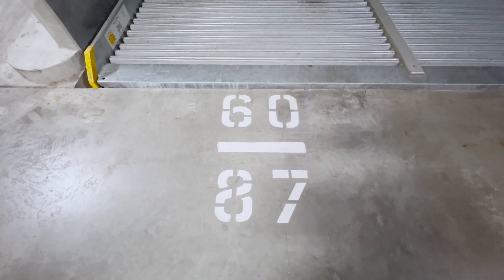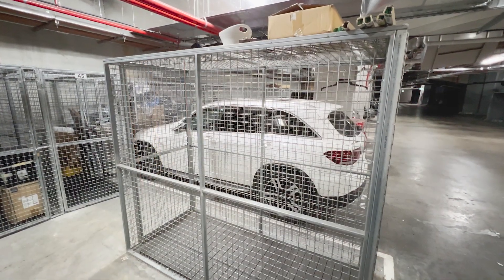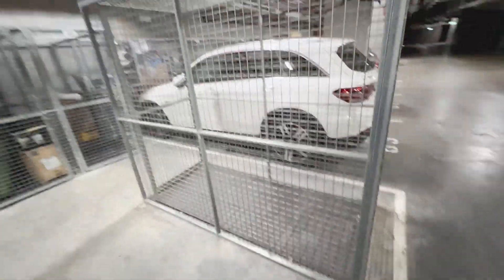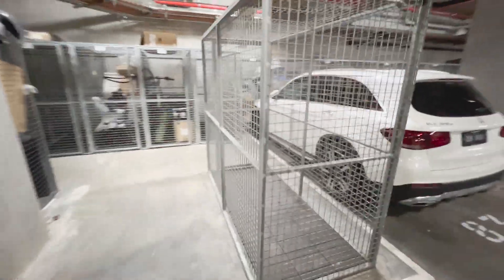In the basement there's one allocated car space, and directly opposite you've got a really good-size storage enclosure — approximately one metre by around two metres long.